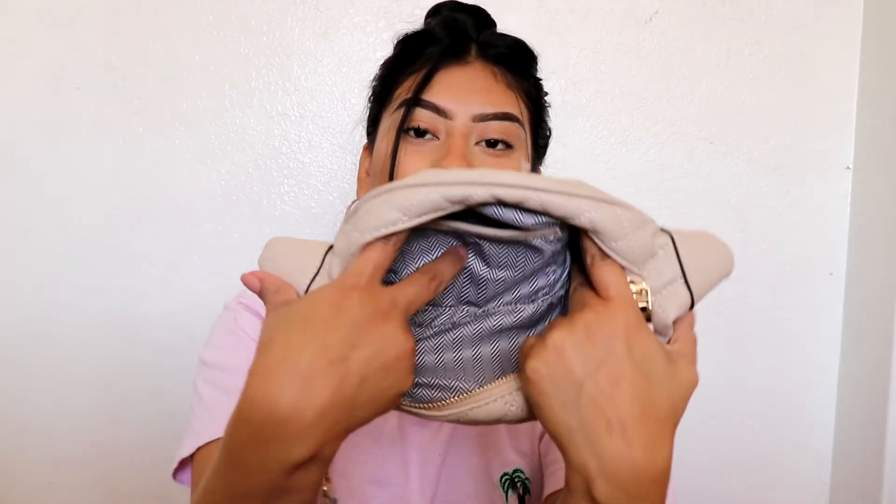I'm not going to show my wallet or the money — that doesn't matter. I usually carry my IDs and things like that. So that's pretty much it. This is a pretty spacious belt bag. It has the little pocket in the front and the one in the back. That's pretty much it for today's video. I hope you guys enjoyed it — don't forget to subscribe, hit the bell button, and leave me a comment down below. Bye!